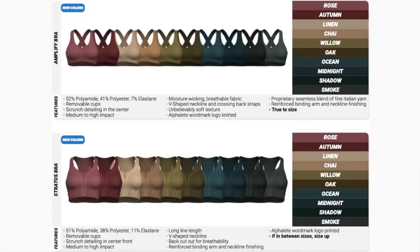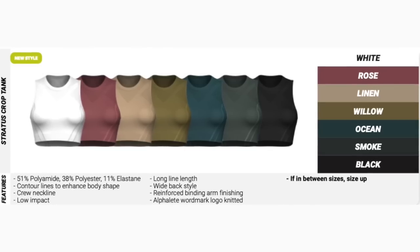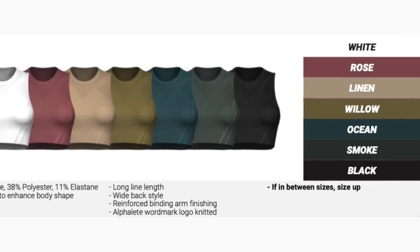Some familiar faces: we have the Amplify bra and the Stratus bra. Each Amplify color will have a corresponding matching bra — it just depends which bra you want to go with. The Stratus bra has a little more length with a detached band on the back. We also have a Stratus crop tank that's launching — a brand new style you can throw over your Stratus bra or Amplify bra.